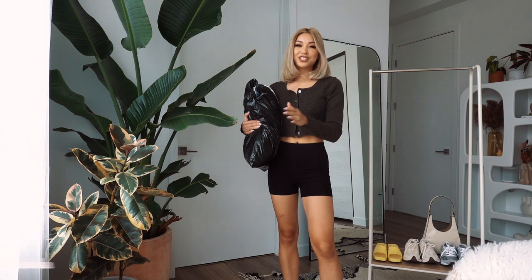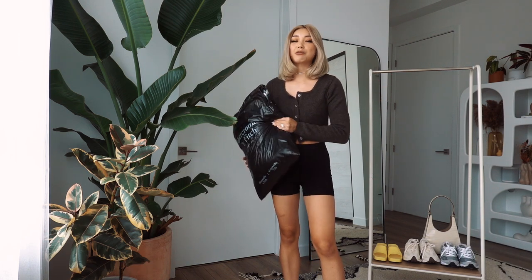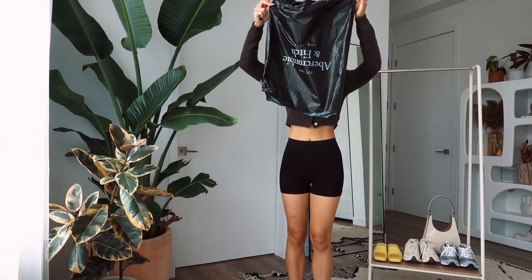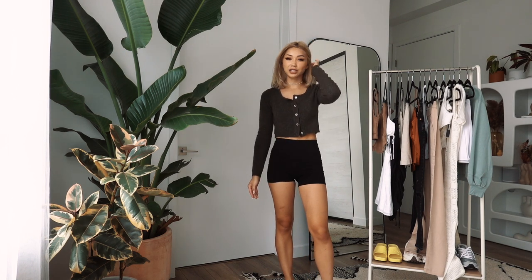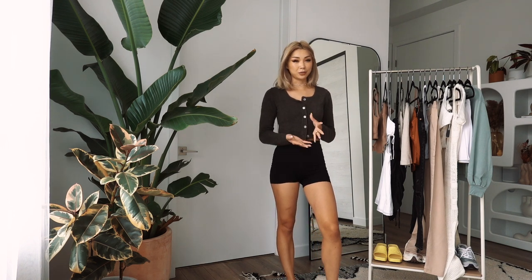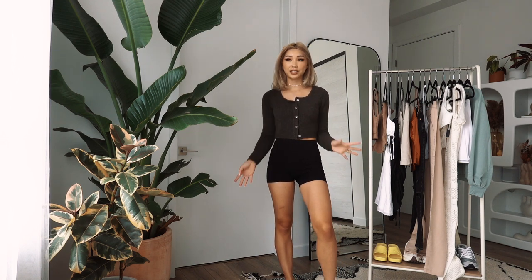Hi guys, welcome back to my channel! If you're new here, my name is Frances Lilla and today we're doing an Abercrombie & Fitch try-on haul. A few weeks back I was with my girlfriend Michelle and we were talking about places that we've been shopping recently, and she was raving about Abercrombie and talking about how cute some of the styles were, and I being a curious cat wanted to see what she was talking about because I actually have not shopped at Abercrombie in a really long time.